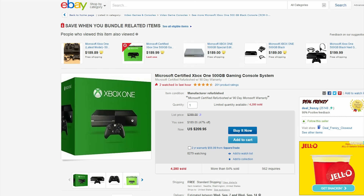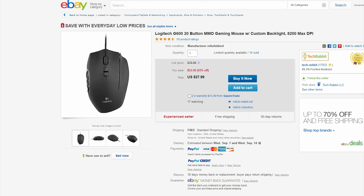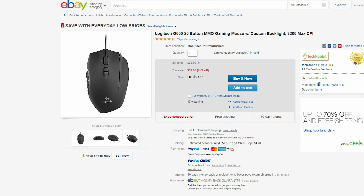You can also pick up an Xbox One right now for just over $200. And for PC gamers, you can get this Logitech G600 gaming mouse for $28 — it has 20 programmable buttons and a max DPI of 8200.